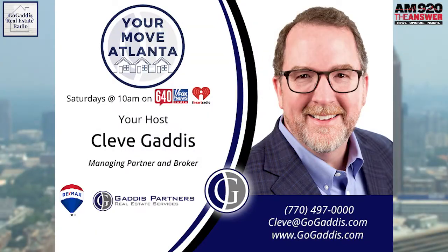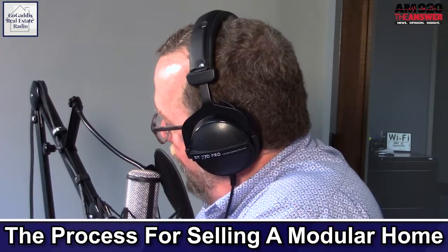This is from Ida in Maysville. She says, 'I need to sell a modular home and I don't know how the process is different than with a regular home.' And most times when people say a modular home, they really mean a mobile home.